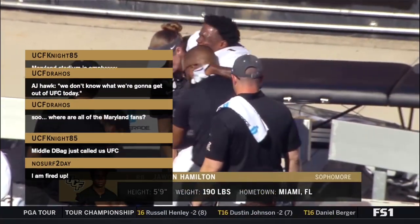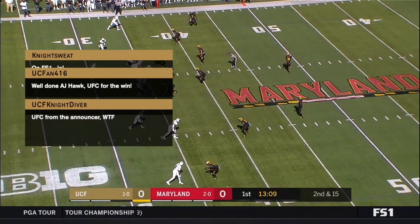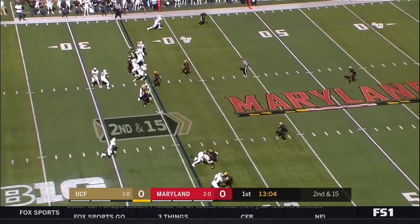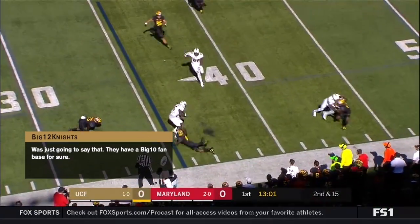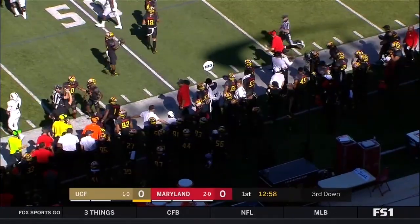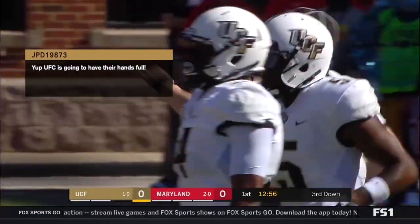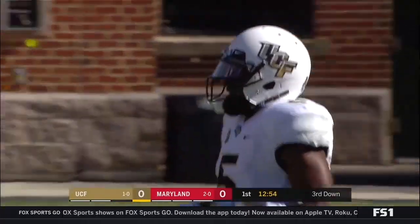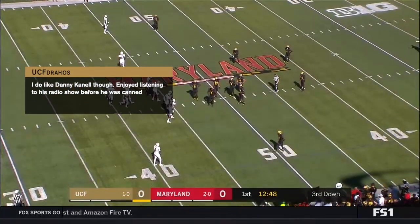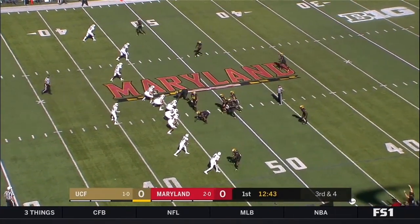The good thing for UCF is five different running backs touched the ball in the opening game against FIU — everybody got to test the rock. Quick out in space, this is Snelson's second time touching the football. He makes the first man miss and gets out to the forty-five — a pickup of eleven, offsetting the loss of five on the previous play. This offense is designed to put pressure on the secondary, get the ball outside to athletes in space and force that defense to make one-on-one tackles.